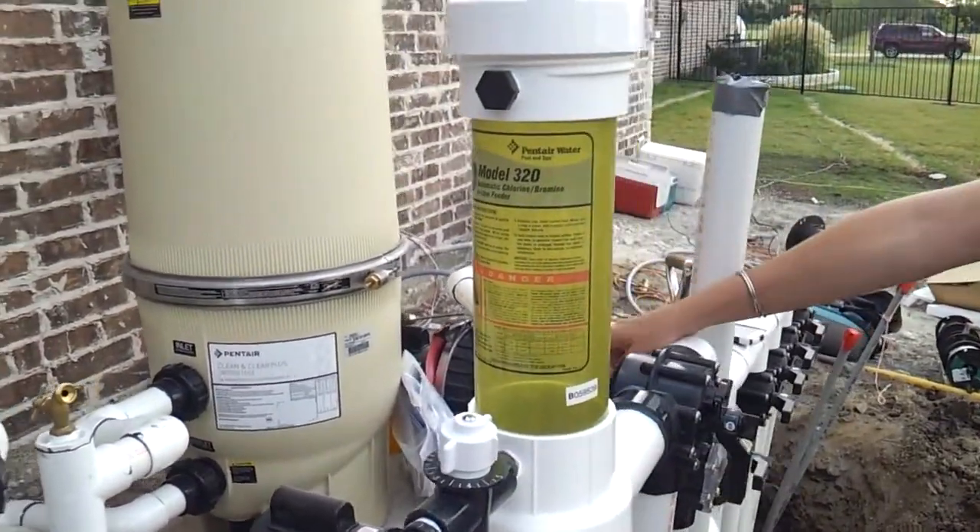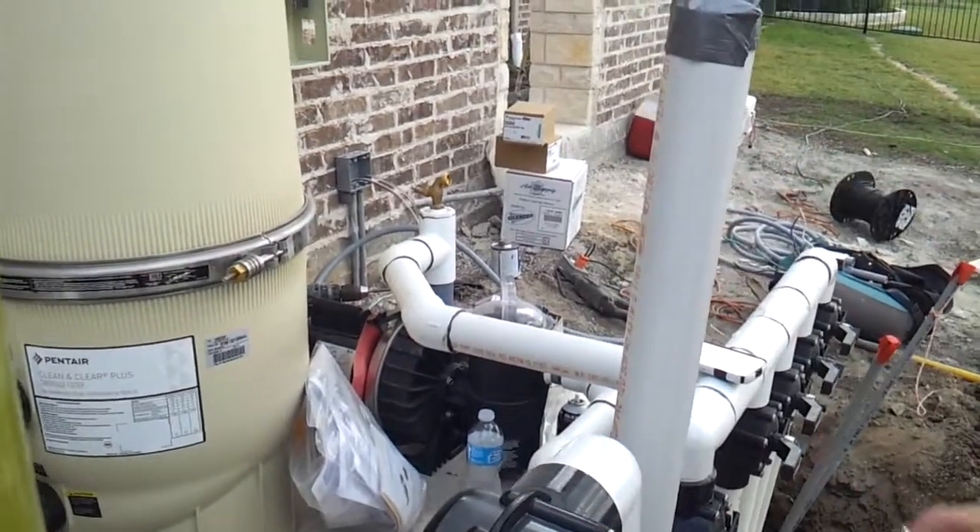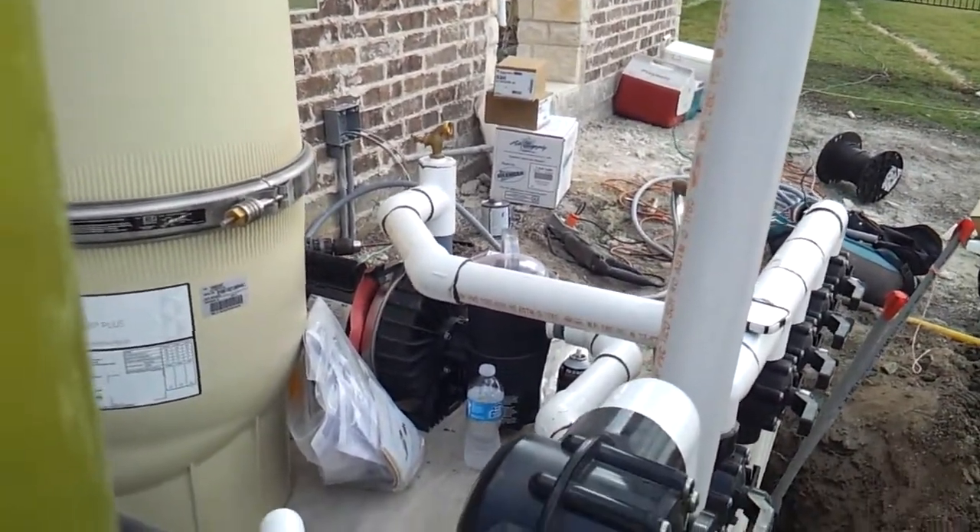We also have a booster pump for your pool cleaner, and then an additional 3/4 horsepower Challenger pump for the waterfall feature.